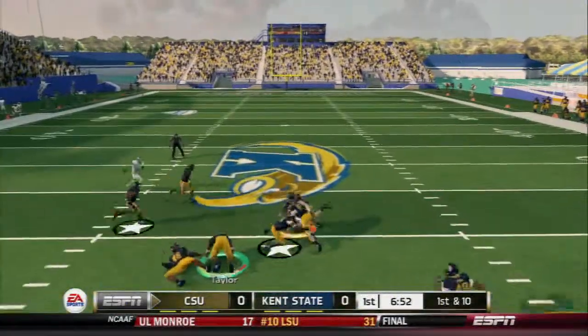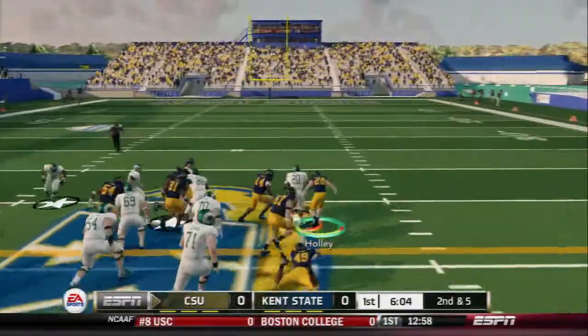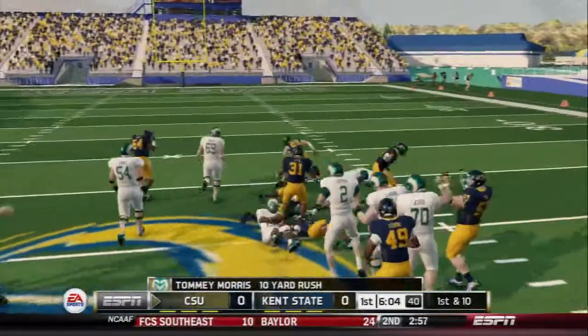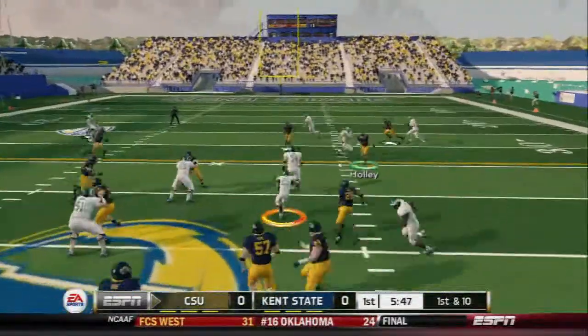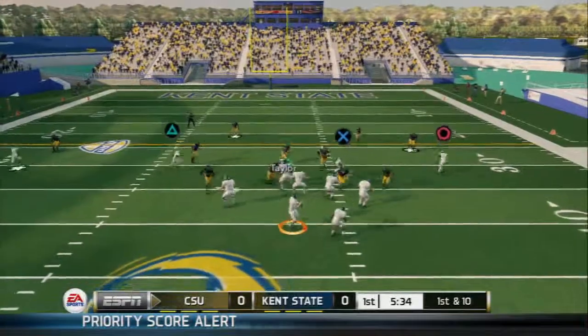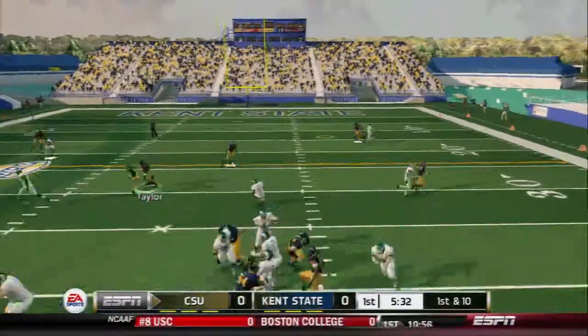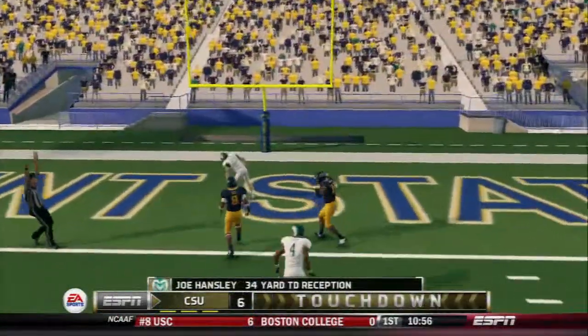A quick throw and down he goes. Gets out to around the 45. Receiver's got it on the screen and he's taken down. Caught out of the open — touchdown, Colorado State.